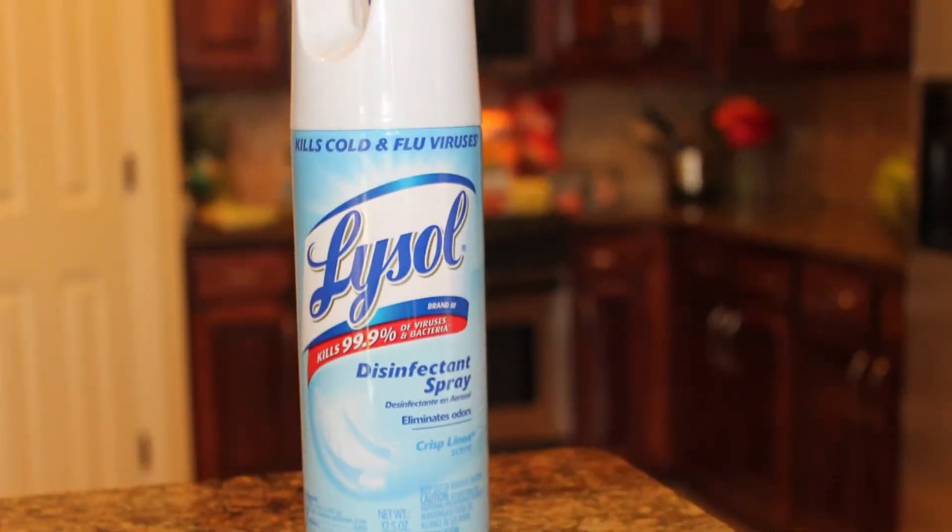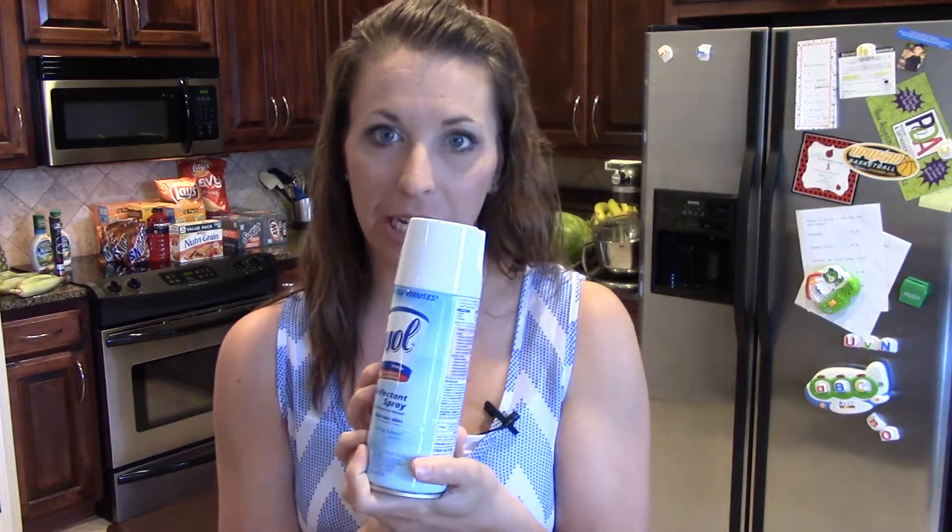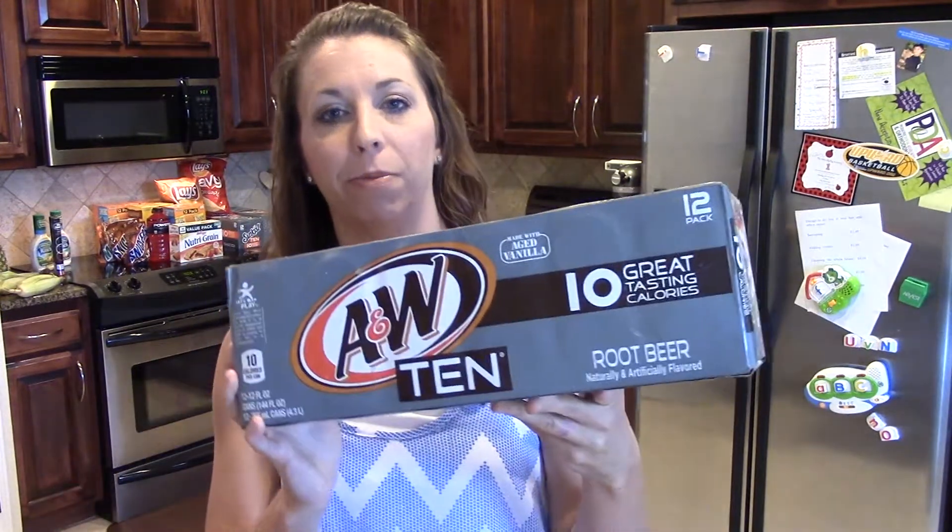Deal number four that I love: free Lysol. You can't beat that. There's a new try-me-free rebate in the inserts from 6/22, so grab that rebate form. Lysol is $4.97 at Walmart. The rebate is up to $5 on the spray. You have to be careful with this rebate because there are two different limits — one for the wipes and one for the spray. If you buy the spray, you get up to $5 back, making it free after the rebate. An awesome deal, and who doesn't need some Lysol — especially with fall here before we know it and back to school.